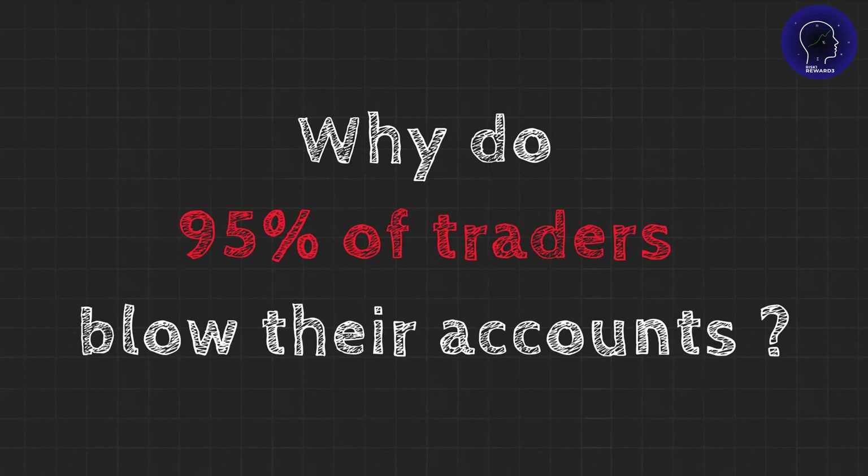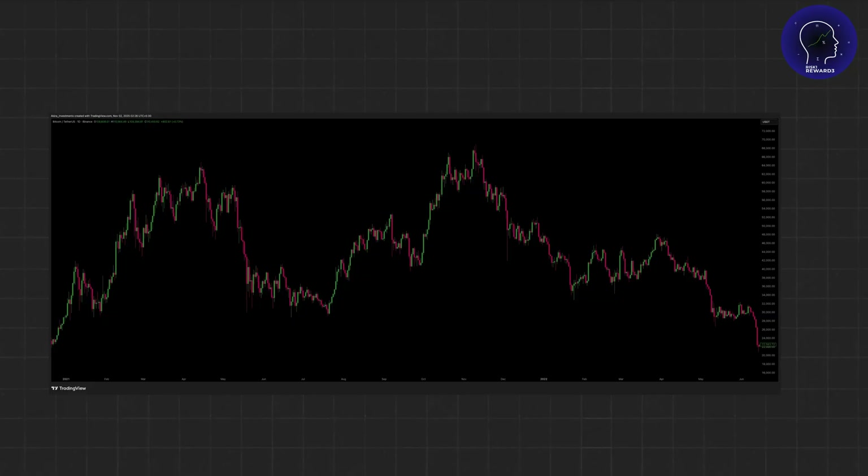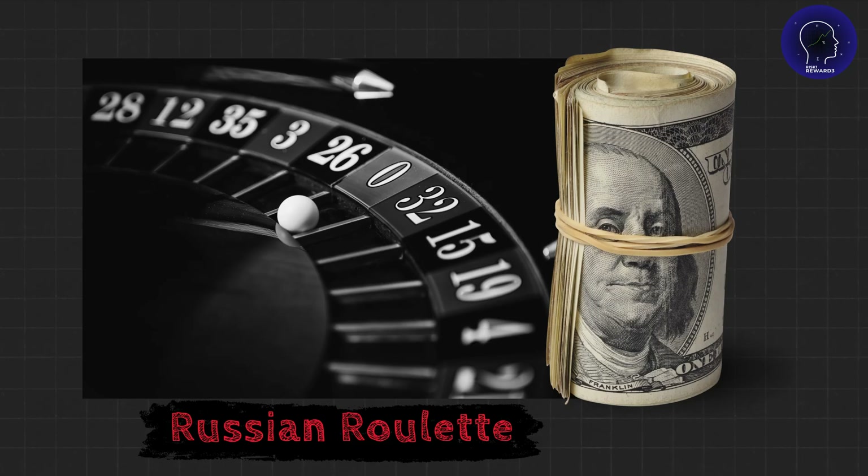Why do 95% of traders blow their accounts within the first year? It's not because they can't read charts. It's not because they don't understand price action. It's because they're playing Russian roulette with their capital.